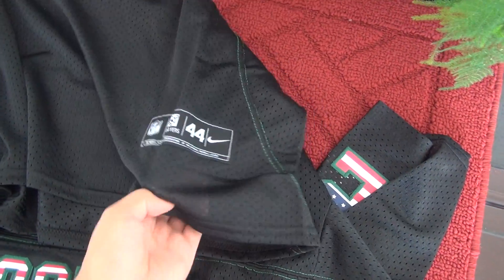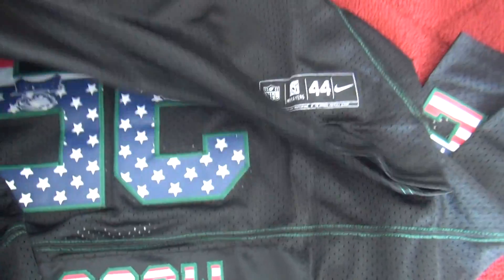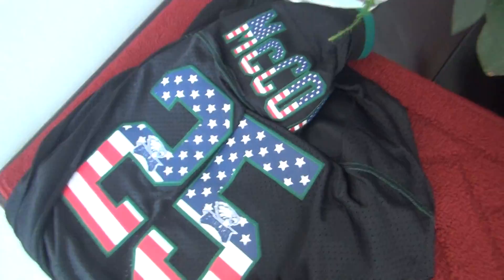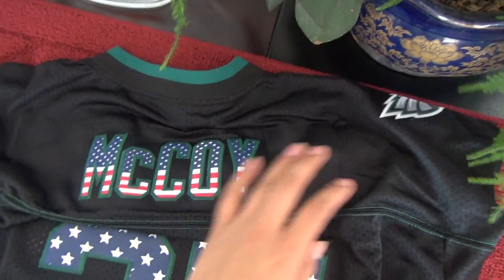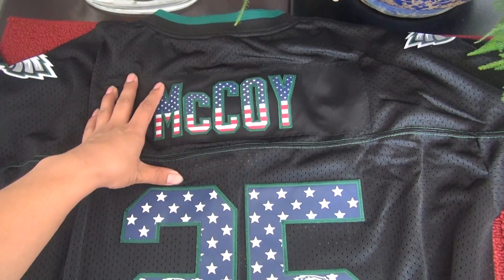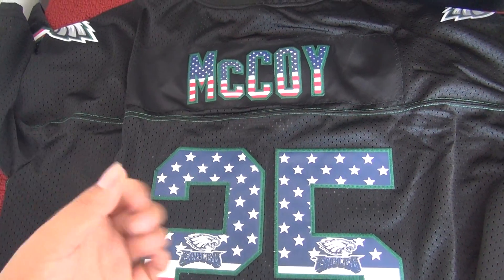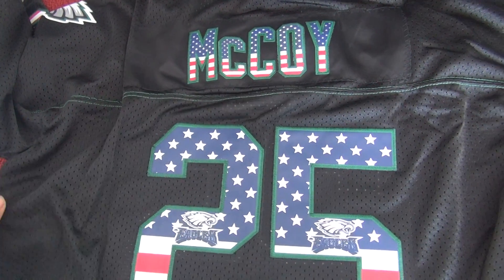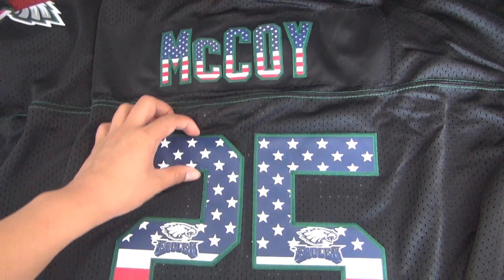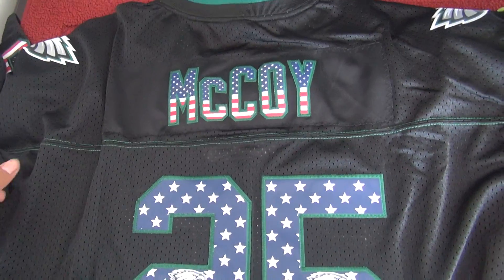Here we have the size. The bottom size tag has also been stitched. For my personal opinion, these jerseys will be very comfortable to wear because it's pretty soft in the numbers and the name — not as hard as the Elite, Game, or Limited jerseys. It's pretty soft, so it will be very comfortable to wear.